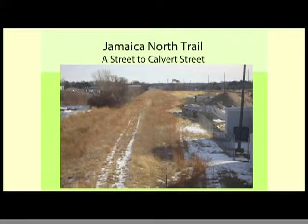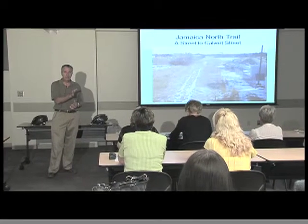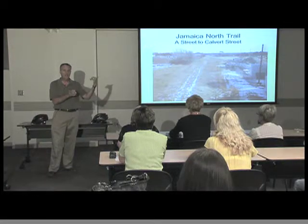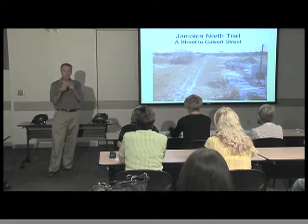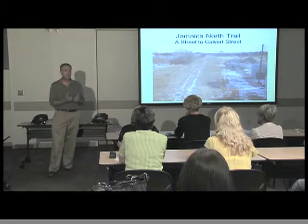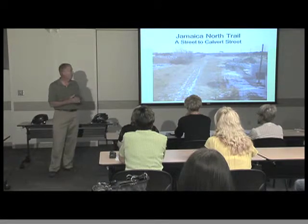The Jamaica North Trail will connect with the arena trail that will be constructed when the new road is built along the west side of the Haymarket. The arena trail will get you down to about N Street, and we'll make another connection from N to J. Once this piece from Calvert up to A Street is done, you'll be able to start at the arena and ride all the way down to Beatrice.